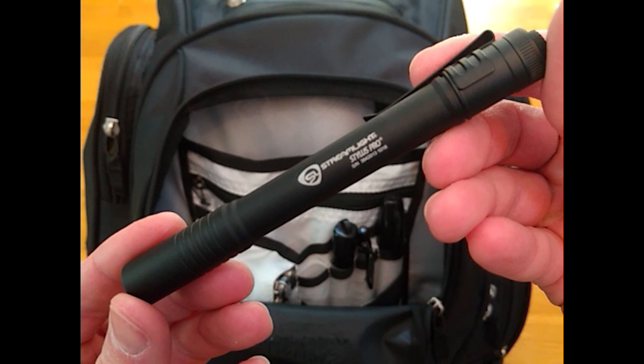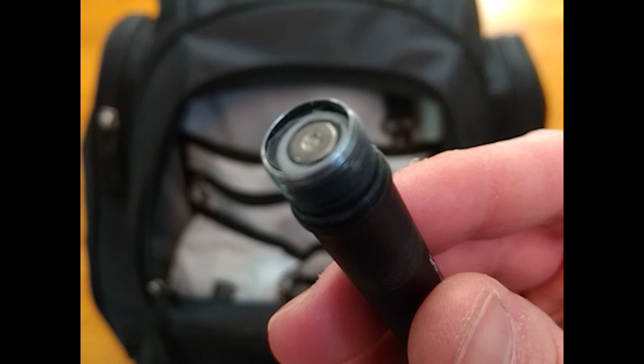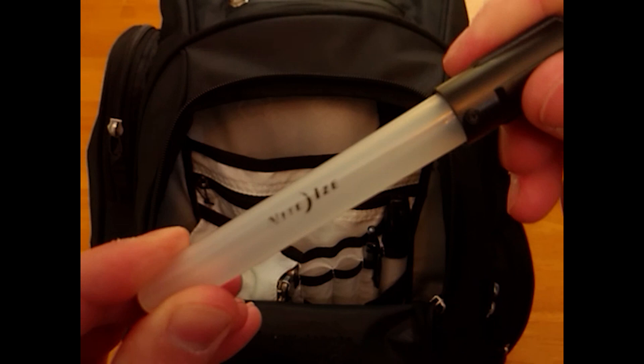My main flashlight is an LED Streamlight which I store with a plastic disc to prevent discharge from the two AAA batteries. Because I have one laying around, I also included one of the notoriously unreliable Night Eyes light sticks, along with an ink pen and a thick Sharpie.